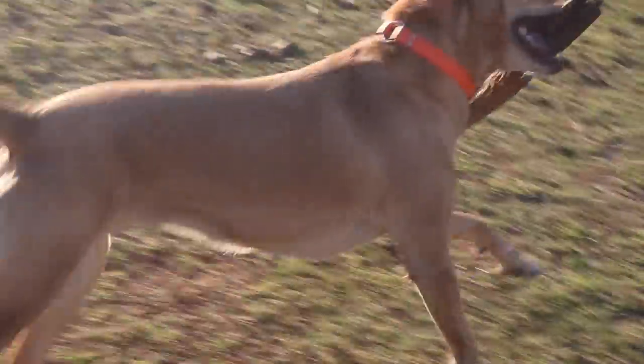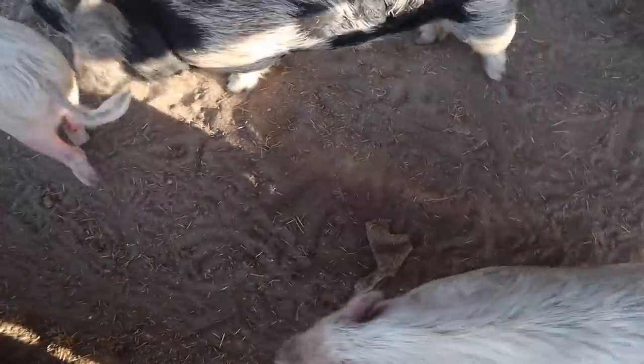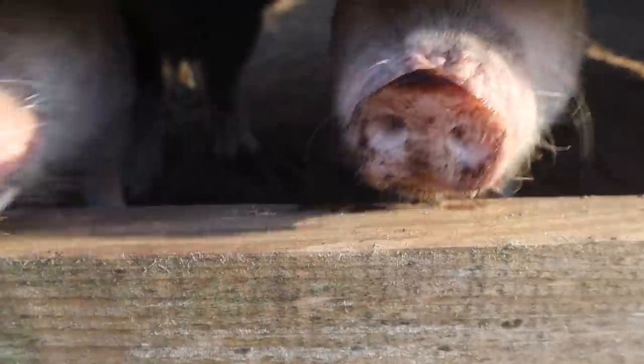I told you guys in my last video about him that he was having some trouble walking but he was just sore for a couple days. Hi Stewie. Little piggy noses — it's like my favorite thing ever, these noises and the pig noses. I wanted to tell you guys that we have a new pet that decided to join us here at the farm.